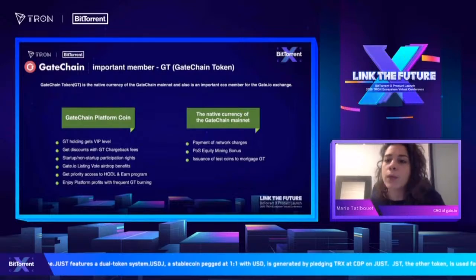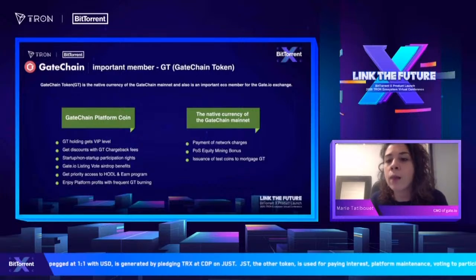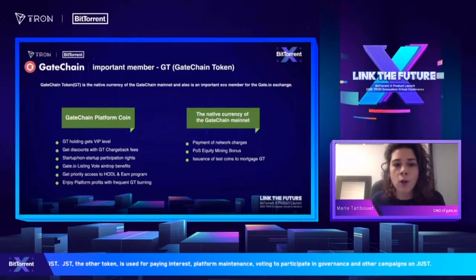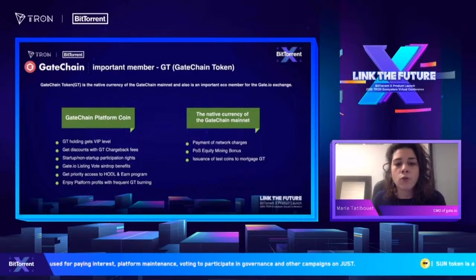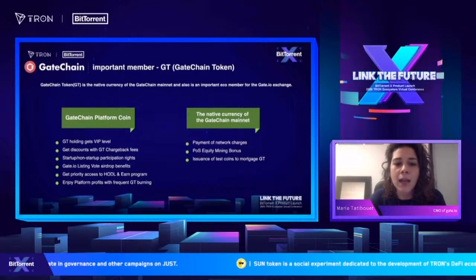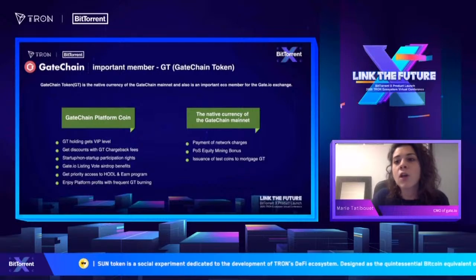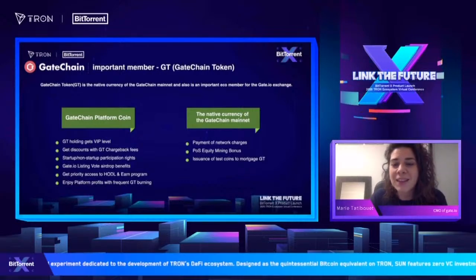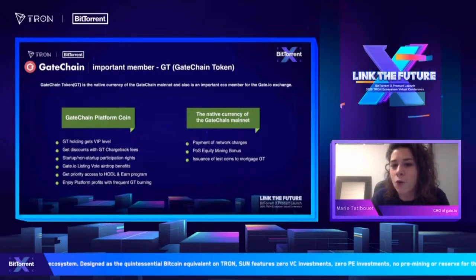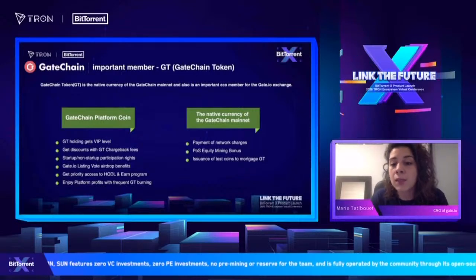GT is the GateChain token, which we launched in April last year. With GateChain token you're able to get a VIP level, discounts, benefits, and priority access to our staking programs. We often buy back a lot of GT and burn it to prevent too much inflation. GT is the native currency of the GateChain blockchain and will be used as payment for network charges and as a POS equity mining bonus.